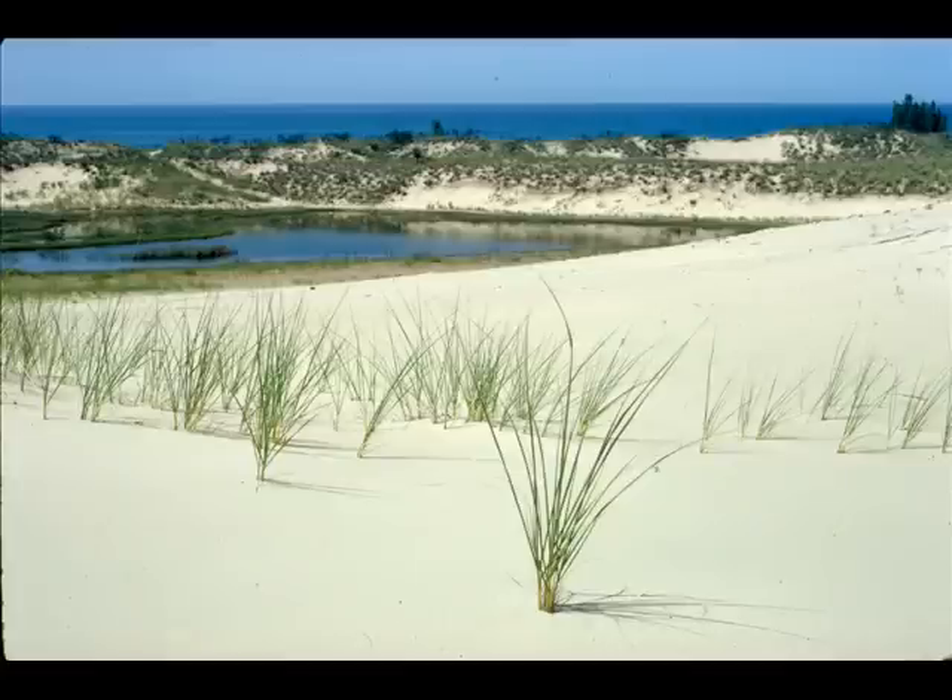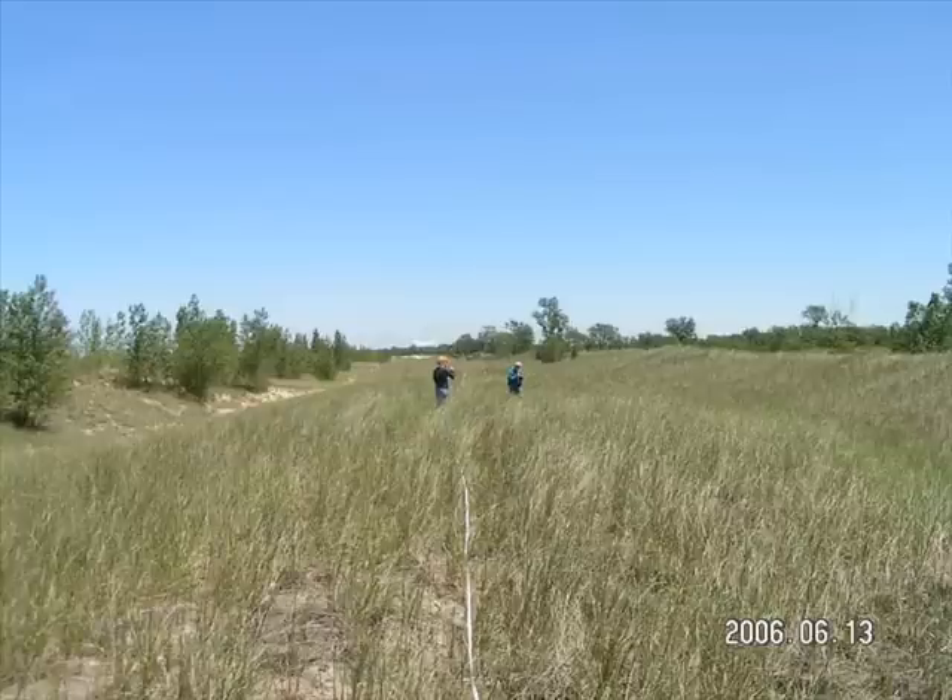This flower's botanical name means lover of chalk, because they like to grow right in the sand. The baby's breath flower is changing Michigan's dune ecosystem in negative ways.